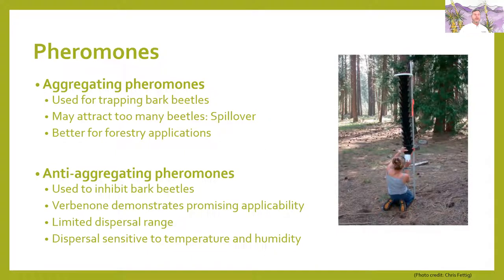Pheromones have had a lot of research put into them for controlling bark beetle attacks. The beetles themselves will put out an aggregating pheromone or an anti-aggregating pheromone. When beetles enter a tree, they send out aggregating pheromones and more beetles come. When the tree is fully occupied, they start sending out anti-aggregating pheromones to tell other beetles to go somewhere else. Aggregating pheromones are used for trapping bark beetles and to show when flights start. However, as a homeowner, it may attract too many beetles and then spill over into your other trees, so it's better for forestry applications rather than home landscape applications.